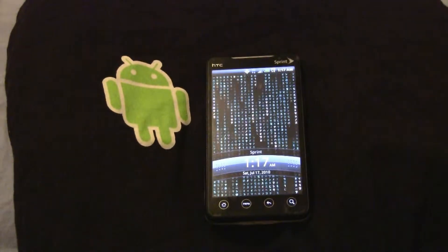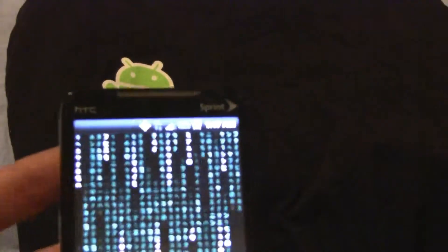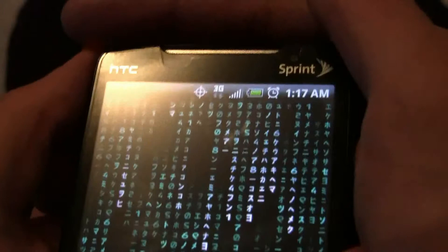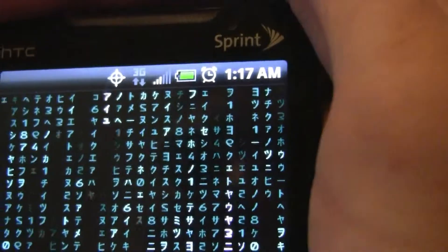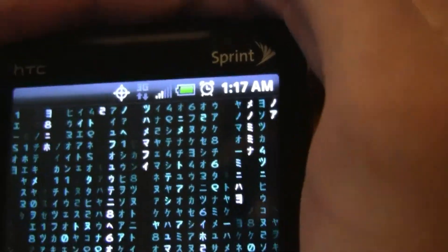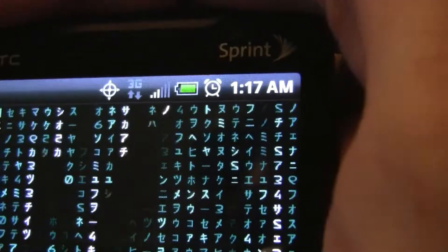I'd like to show you my demo of antenna gate. If you notice here, I'm lightly holding the phone in my hand. If I go about holding the phone awkwardly — see how fast it jumped right there. Holding the phone awkwardly, losing the signal strength — see if I can get it to go to one bar.